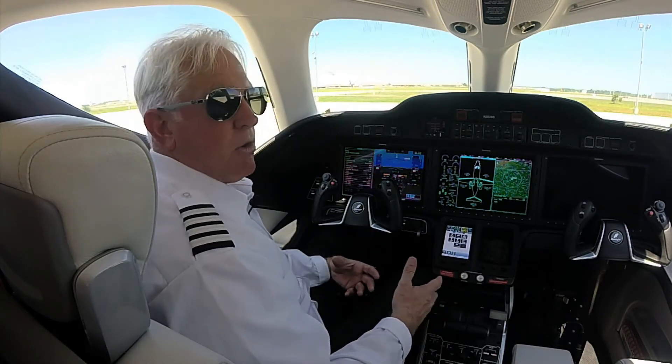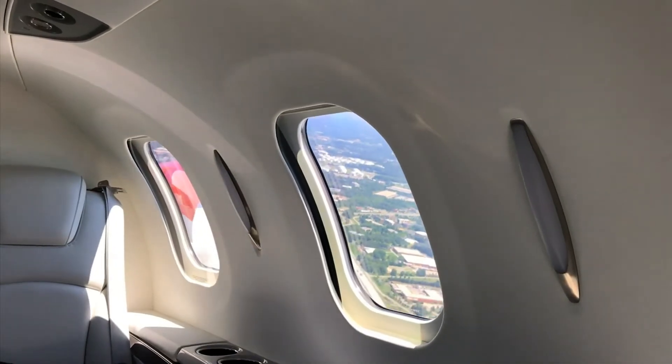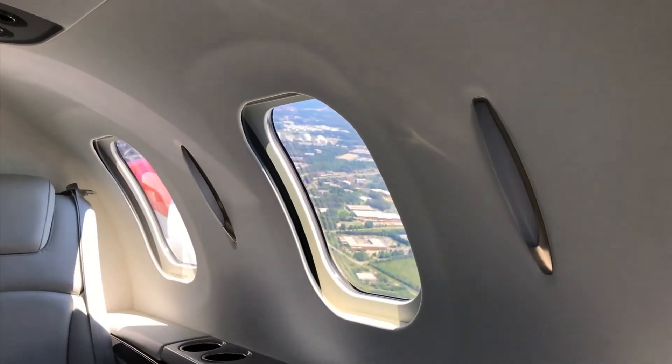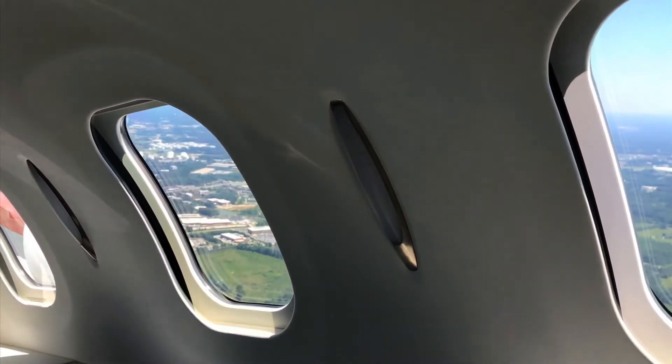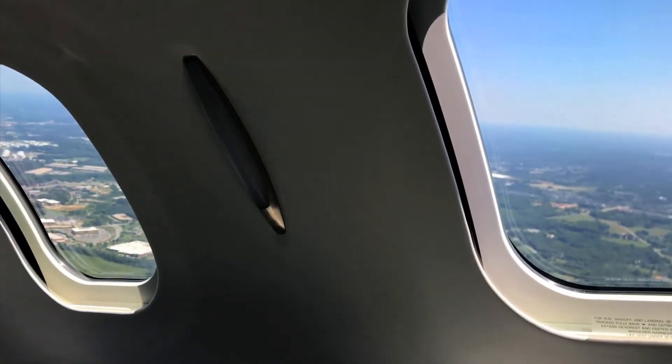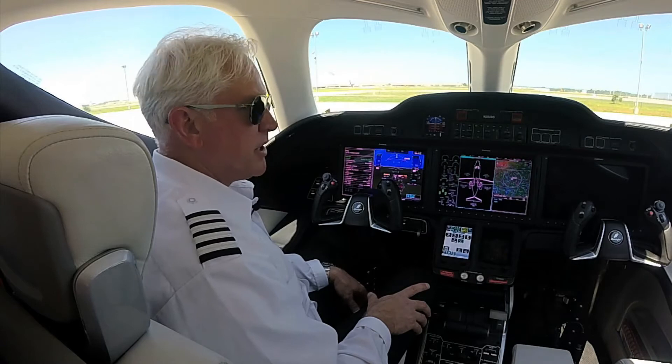We can also give power control over temperature and fan speed to the cabin — normally it's controlled up in the flight deck area. These are some of the unique features we've built into the HondaJet to make it more ergonomically friendly for single-pilot operation.